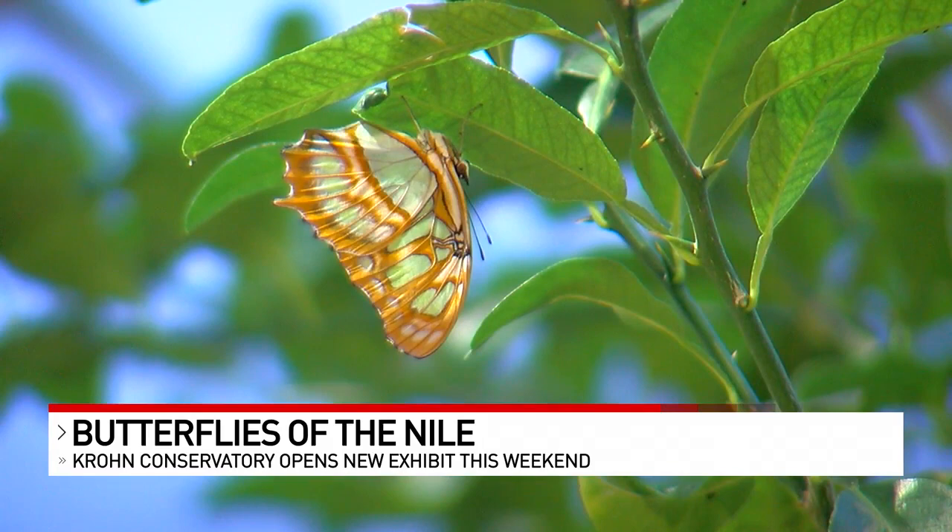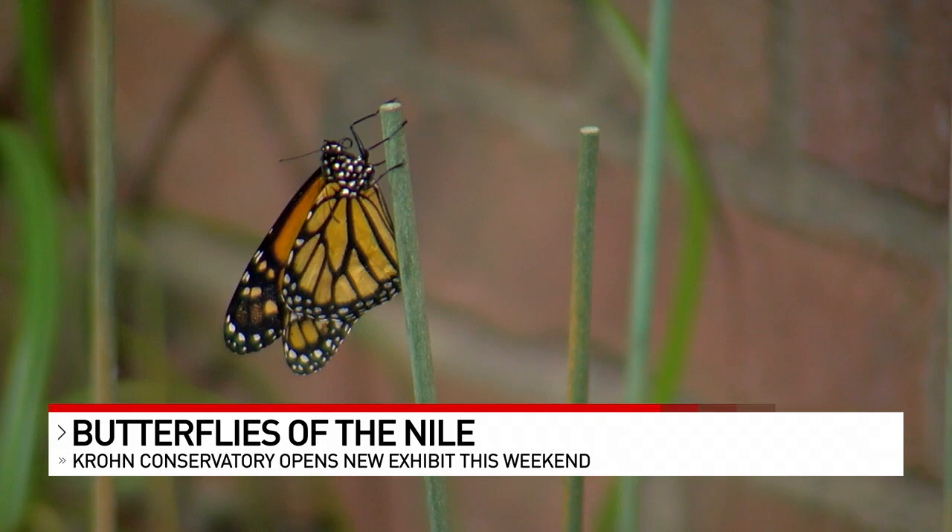Butterflies have invaded Crone Conservatory. This year's exhibit features butterflies of the Nile and scenery from ancient Egypt. The exhibit opened for the first time today.